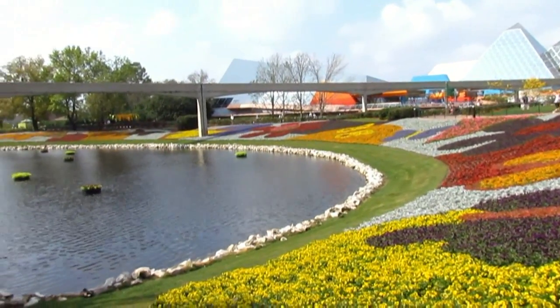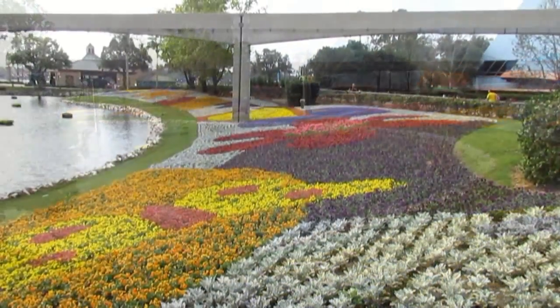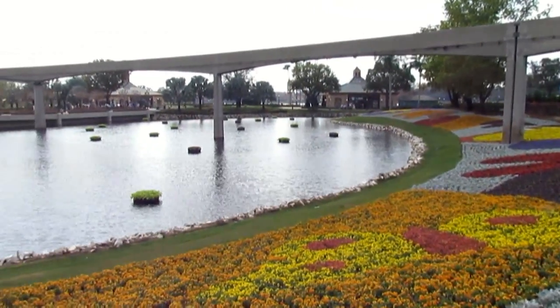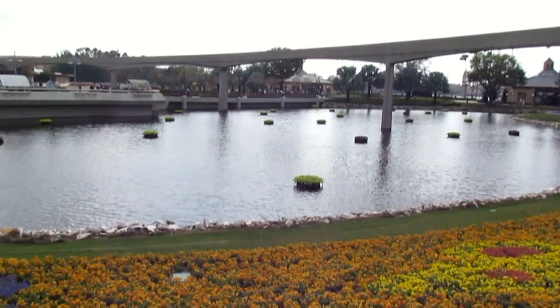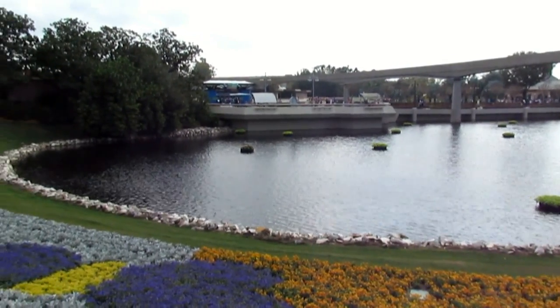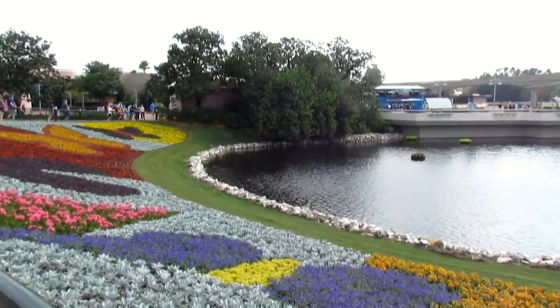Topiaries are up and the flowers are looking gorgeous. Obviously not everything's up, but this is very, very nice to see it all. The nice thing about living here is you can see it's two weeks away and yet guests are already getting a preview of the festival. It's almost like getting for us locals an extra couple weeks of the festival, and that's pretty exciting.